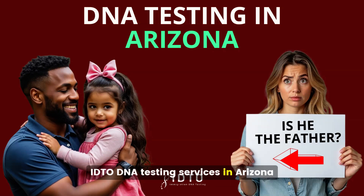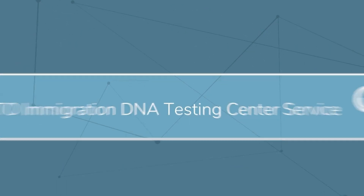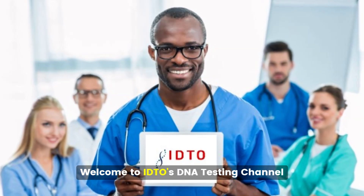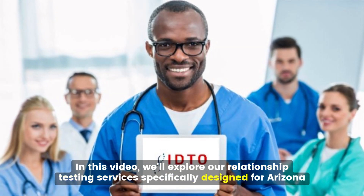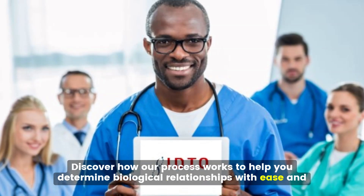Welcome to IDTO's Deanna Testing Channel. Today, we will discuss our DNA testing services for Arizona residents. Discover how our process works to help you determine biological relationships with ease and accuracy.